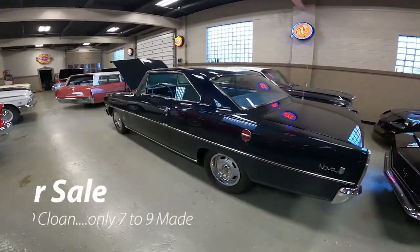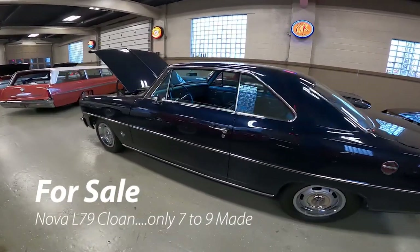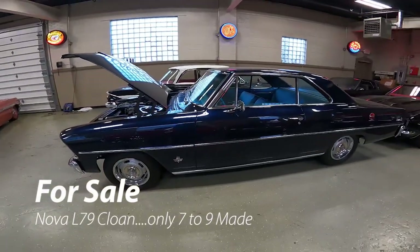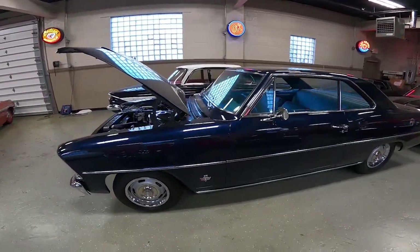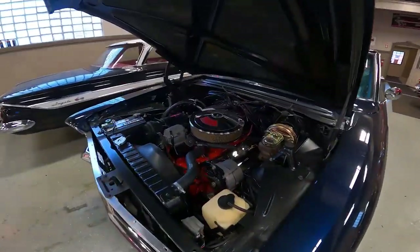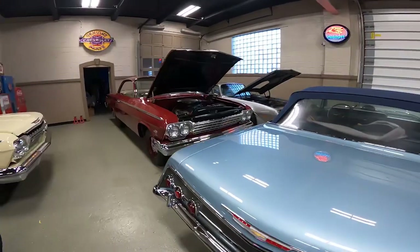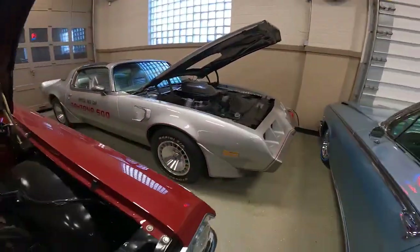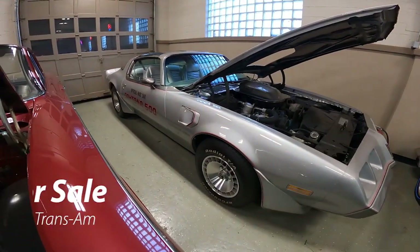This is a Nova. This is an L79 clone and only made, according to Boris, only like seven or nine of these real ones — but this one is for sale. You can contact Street Machinery on this car. We also have a Trans Am back here in the corner, and this one is for sale so you can reach out to Boris on this one.